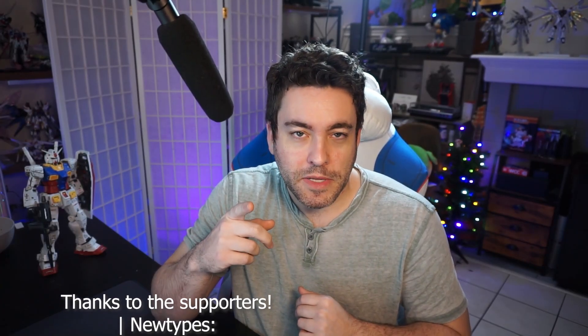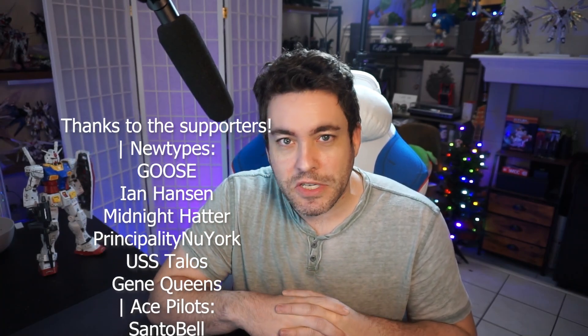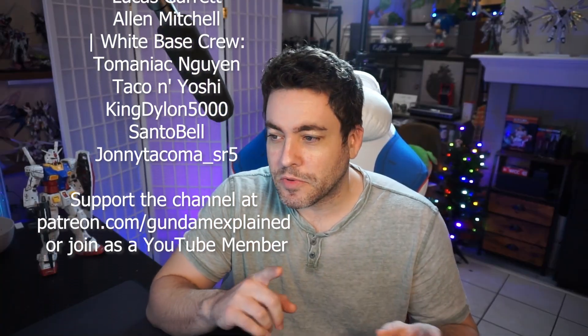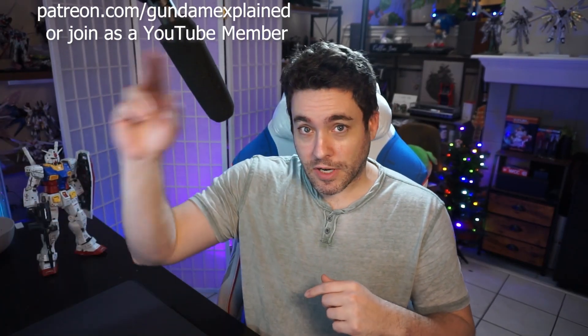Let me know in the comments: what are some cool technological leaps from the Unicorn that you're a fan of? I really like the psychoframe stuff — the biocomputer evolution and how it's all matured. The Unicorn really is the ultimate expression of the Gundam concept taken all the way through. Shout out to the supporters who make this possible — check the links in the description. Also check the links to our Discord, we have a lot of fun. And if you have an idea for a video, feel free to reach out or leave a comment. I read comments and sometimes turn cool ideas into videos — I appreciate that. We'll talk later.